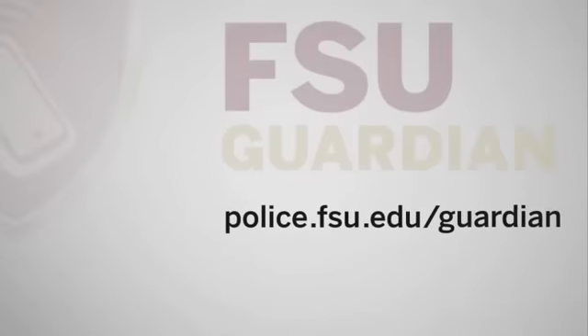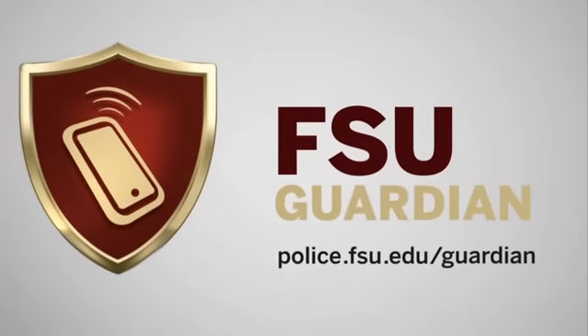FSU Guardian is just one of several security services available at Florida State University. Please take advantage of them. Go online to police.fsu.edu to sign up for FSU Guardian today. FSU Guardian, always at your side.